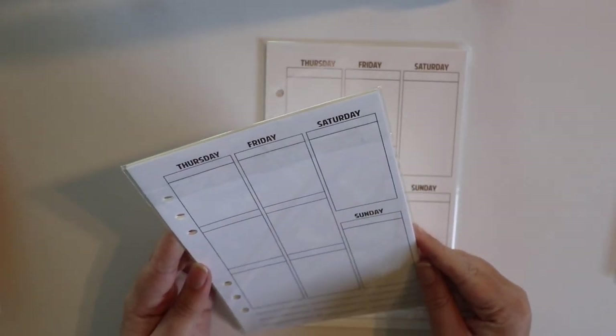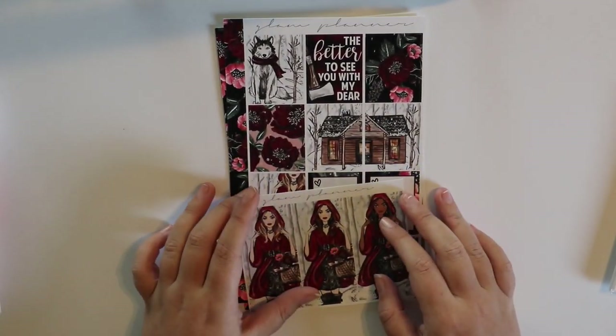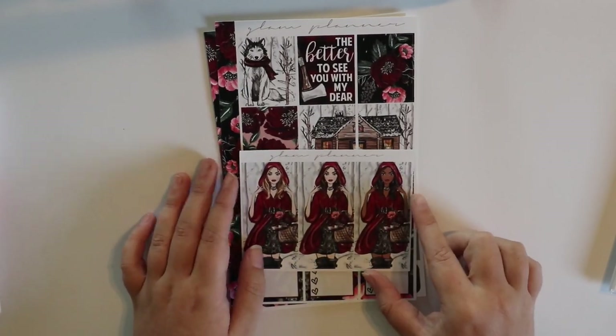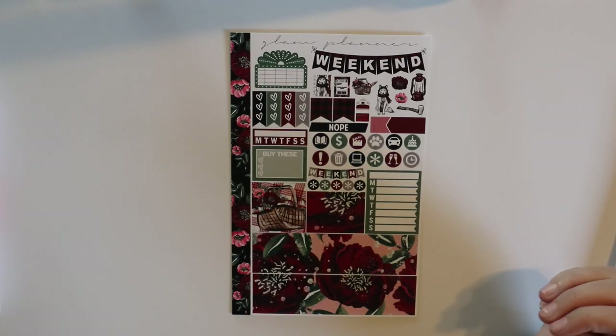This is the Red Riding Hood kit, also in her essentials format. Instead of a double box, it came with tall fashion girls, which are so pretty! I love them. Here are your full boxes, heart checklist, headers and little things, and your washi and functional page. I love this kit so much. I already have it planned out when I'm using all of this in my travel stuff.